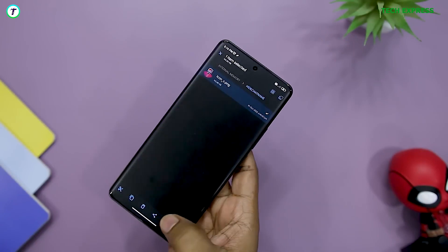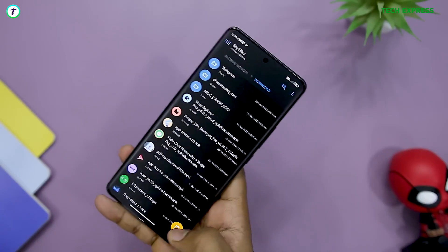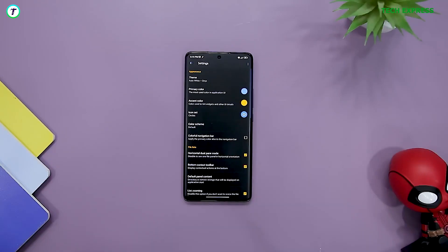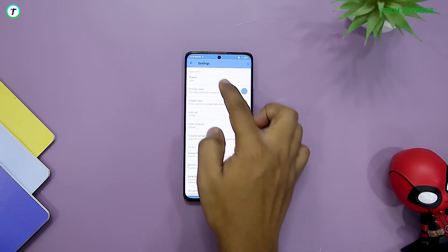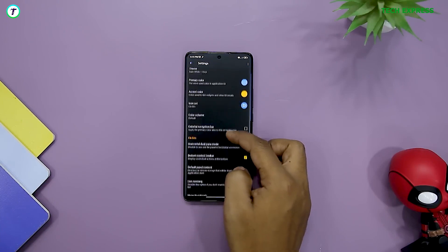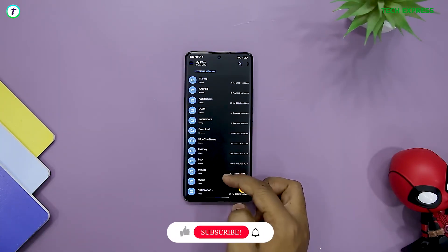The app also provides cloud storage and it easily connects to manage files on Google Drive, OneDrive, Dropbox, OwnCloud, SugarSync, Mediafire, Yandex, Mega, and many more. The application provides file encryption with the use of a password or fingerprint protection. It organizes your files in a very clean, simple, and easy-to-use manner.